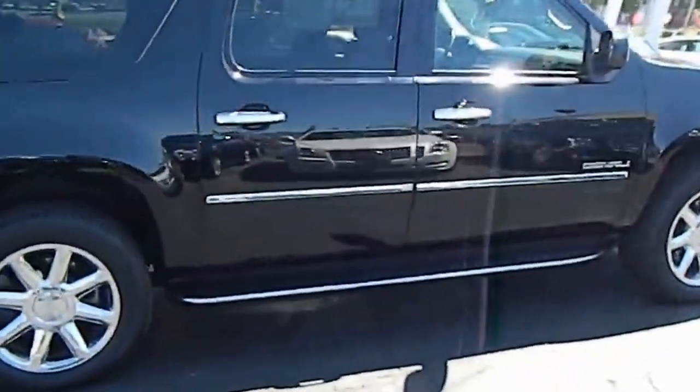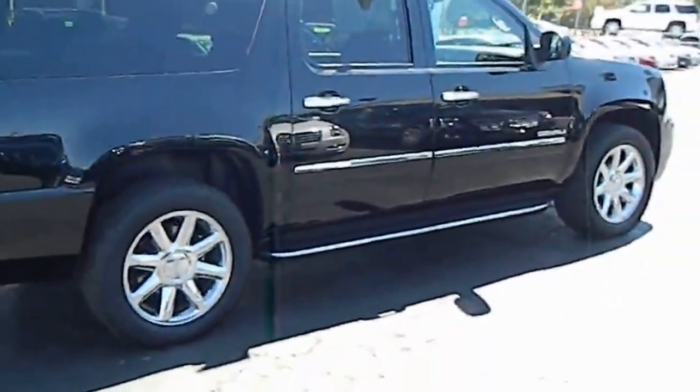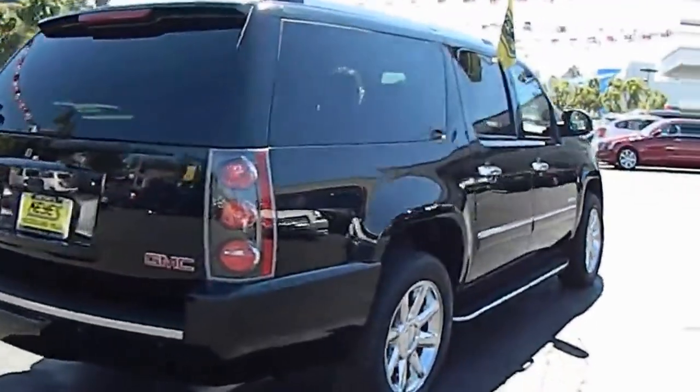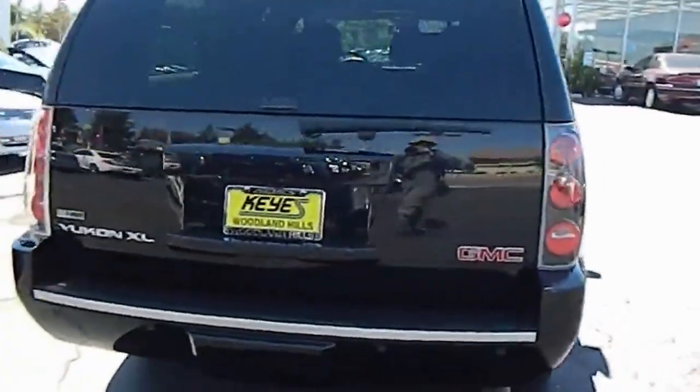Navigation system, heated seats, third row seat, premium wheels, running boards, Bose sound system, all-wheel drive, DVD system, anti-lock braking system.